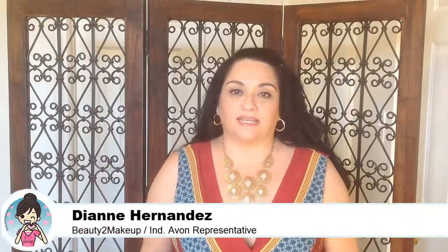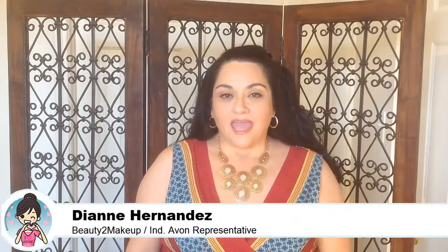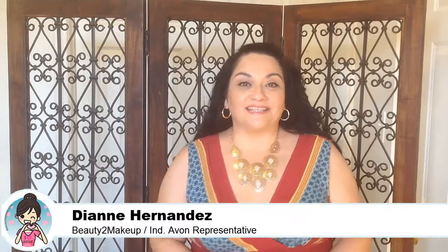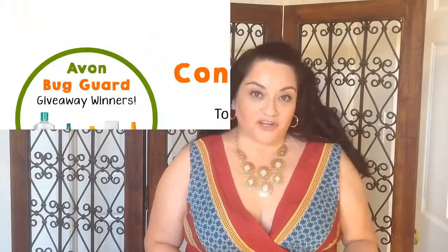Hi everyone, it's Diane, your independent e-representative from Beauty to Makeup. Today I'm so excited because I'm announcing my next giveaway, and I also wanted to let you all know who won our last giveaway, which was the five piece ultimate protection collection — our bug guard giveaway.